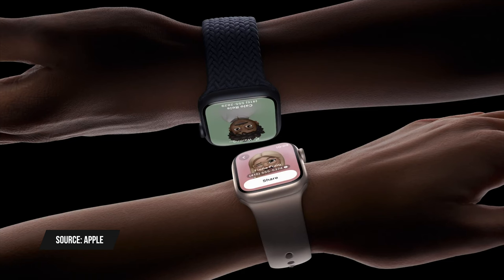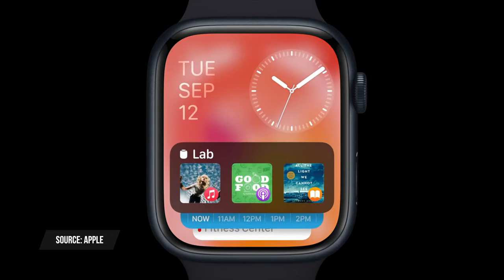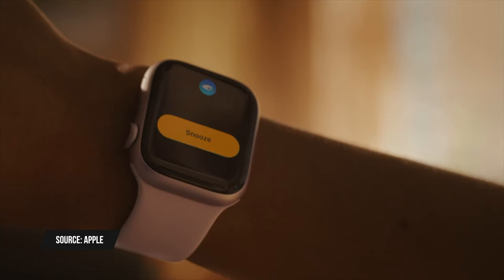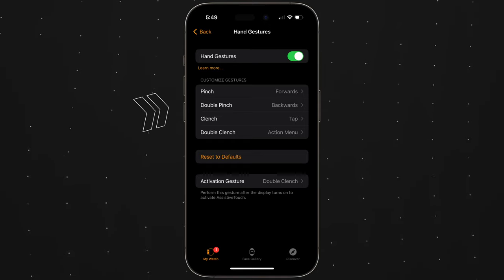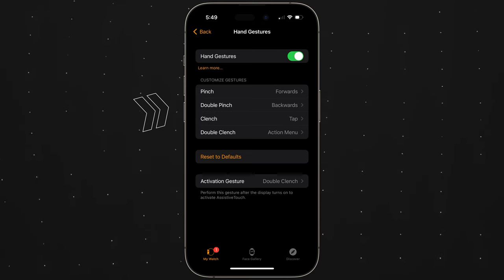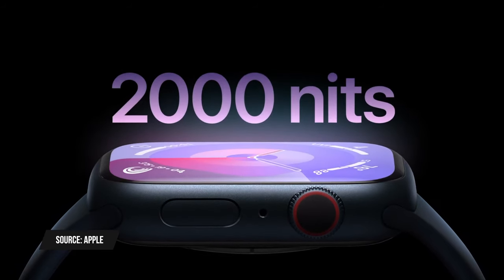You'll also be able to do Name Drop on the Apple Watch Series 9 — just tap watches to share your contact info. Widgets will pop up on your watch face when you come near a HomePod using the ultra wideband chip. Apple also announced a new double tap feature enabled by the S9 chip, letting you take action on your Apple Watch just by tapping your fingers together, though this is similar to an existing accessibility double pinch gesture — the S9 chip should allow a more accurate input method.